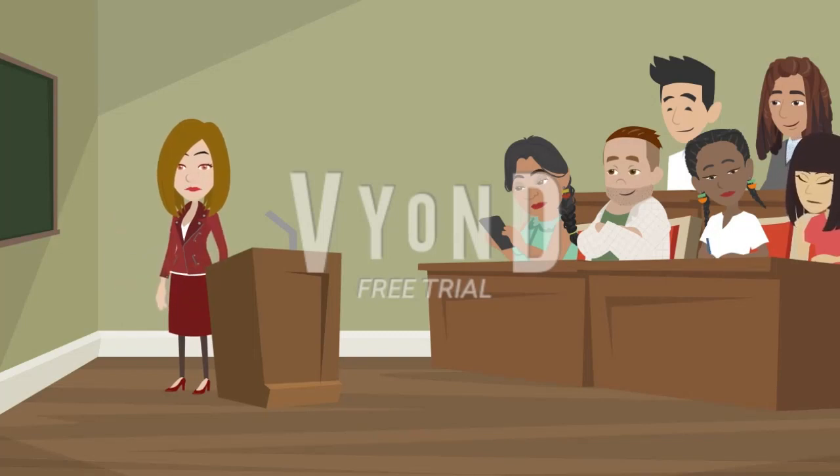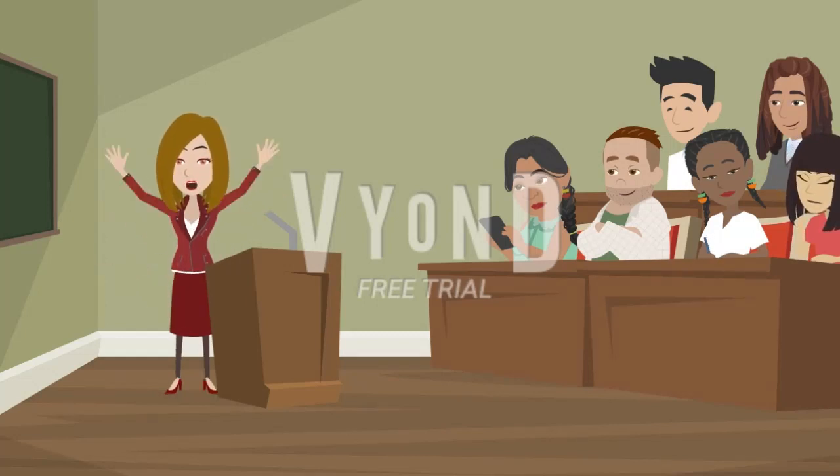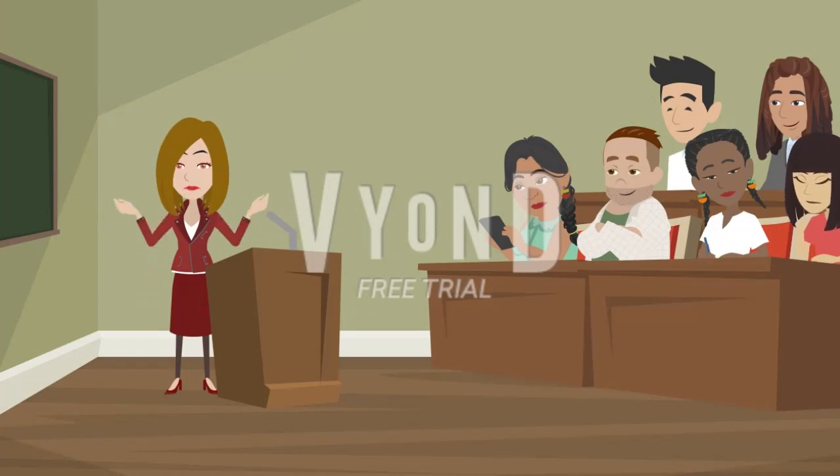12. Seek feedback. Ask for feedback from native English speakers or teachers. They can provide valuable insights and correct any mistakes you may be making. Constructive feedback is crucial for identifying areas where you can improve and grow. Remember, improving your English speaking skills requires time, dedication, and consistent practice.